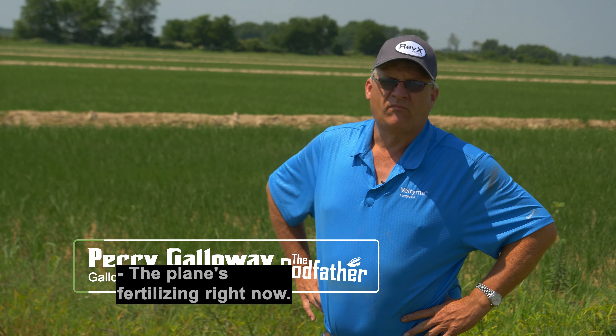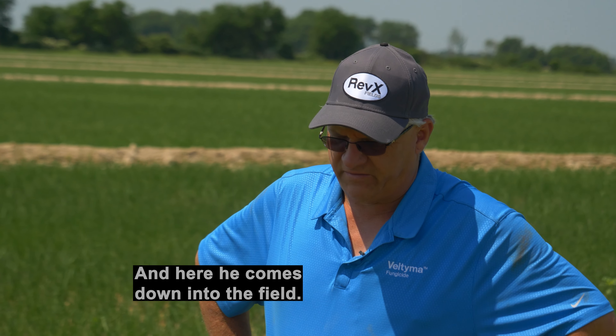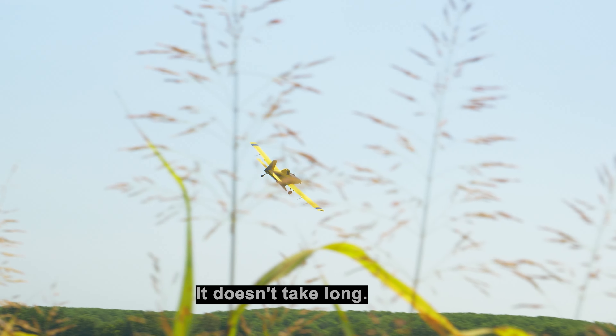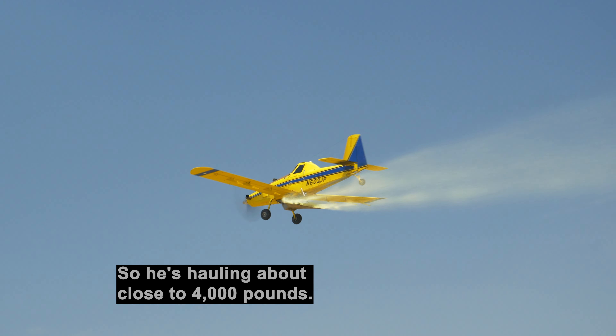Plains is fertilizing right now. He's putting out 200 pounds of urea and 50 pounds of ammonium sulfate. Here he comes down into the field. It doesn't take long. He's hauling about close to 4,000 pounds.